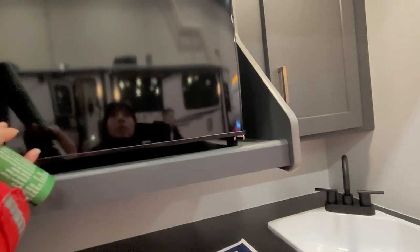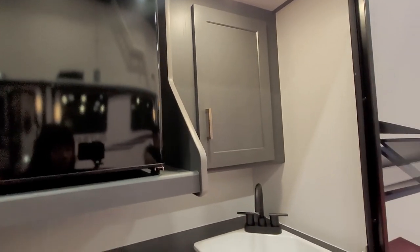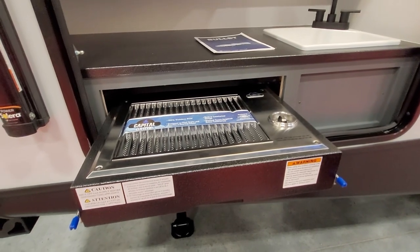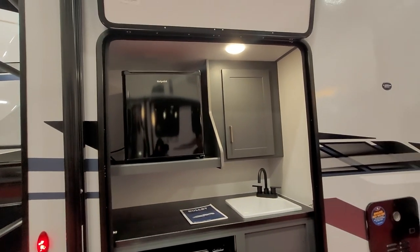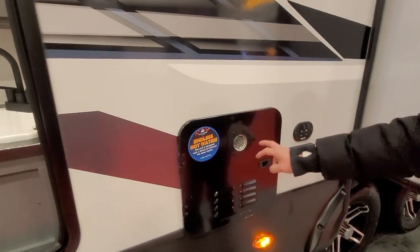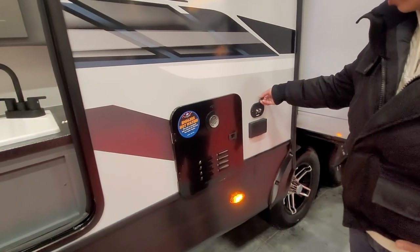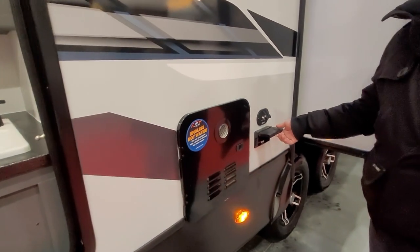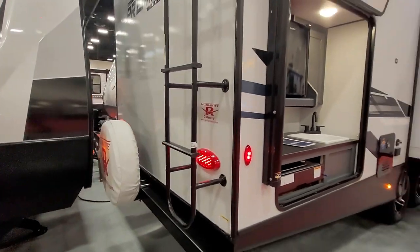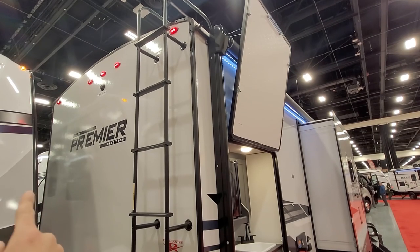Outside, you have an outdoor kitchen with a fridge. There's a nice ice fridge and an electric awning on top with an LED strip. Over here, check this out — this unit has an on-demand endless hot water heater. You also have connections here for satellite, cable TV, and a power plug outside.